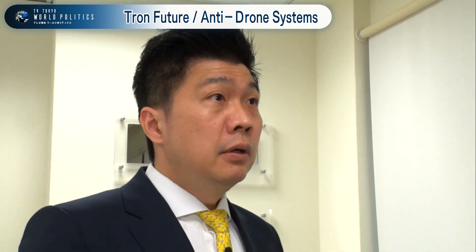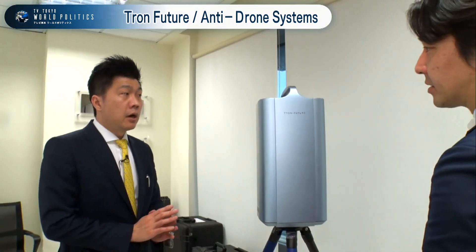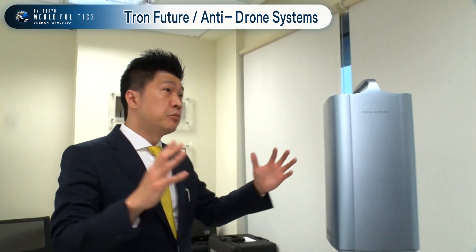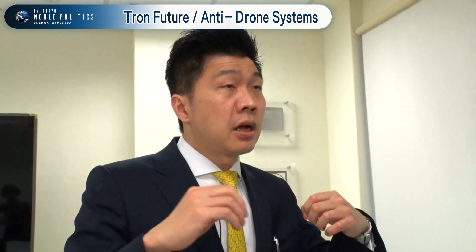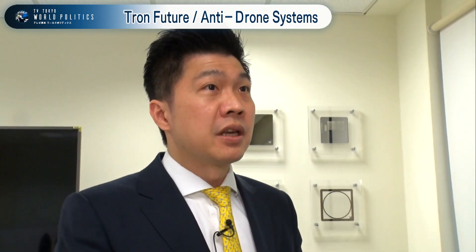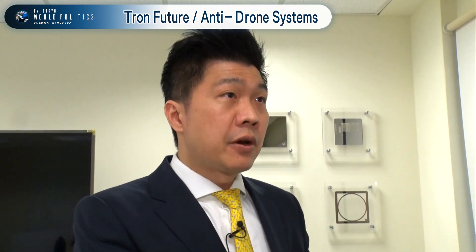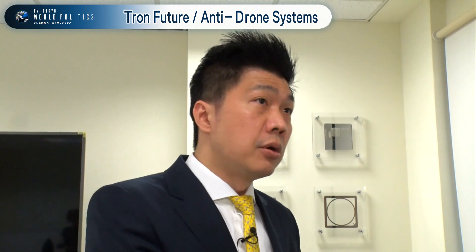Before Tron Future Tech, were there no systems like this? There were some systems that could detect drones, but they were much bigger and much more expensive. We are the only system, at least right now in the world, that is very lightweight and also much more affordable.